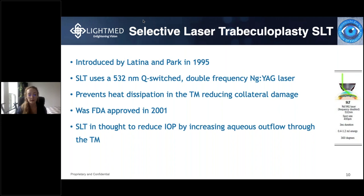Moving on to selective laser trabeculoplasty, or SLT — this is a newer form introduced in 1995 by Latina and Park. SLT uses a 532 nanometer Q-switch double frequency YAG laser, and unlike the traditional Argon laser, SLT uses a heatless laser that treats the desired area without collateral damage from heat dissipating outward from the treatment site. This allows for more precise treatment and gives you the freedom to repeat SLT if necessary. SLT was approved by the FDA in 2001 and is thought to reduce intraocular pressure by increasing aqueous outflow through the trabecular meshwork.